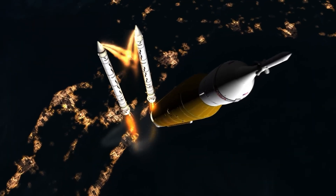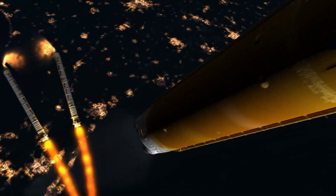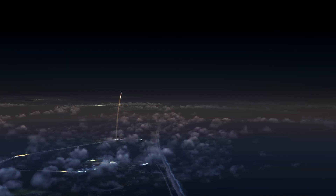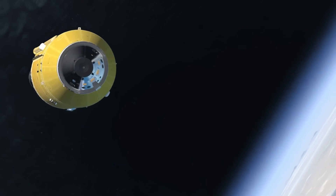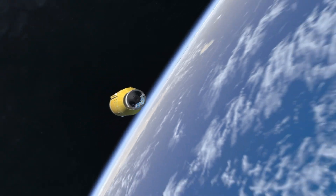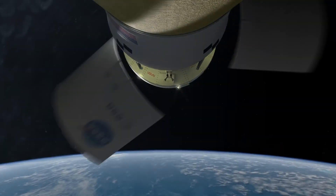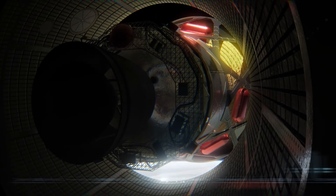This mission isn't just a milestone — it's a crucial test of the systems that will support future Moon landings. Engineers will evaluate life support, communications, and navigation technologies, building on lessons from Artemis I. With upgrades to Orion's heat shield and enhanced safety protocols, Artemis II is setting the stage for a sustained human presence on the Moon and a future leap toward Mars.